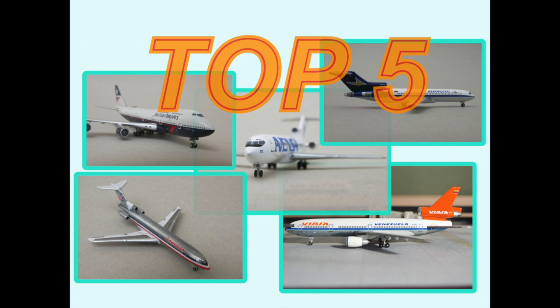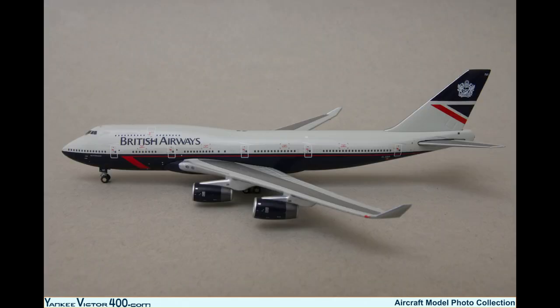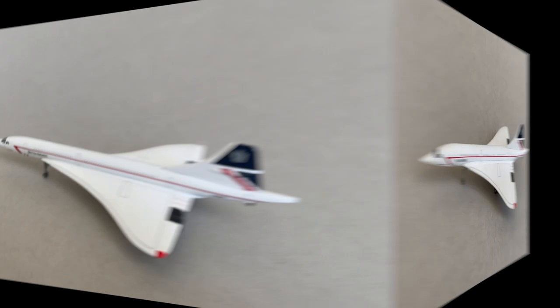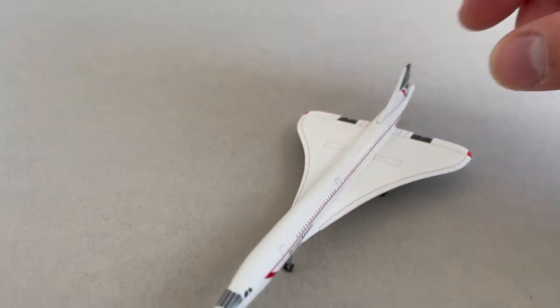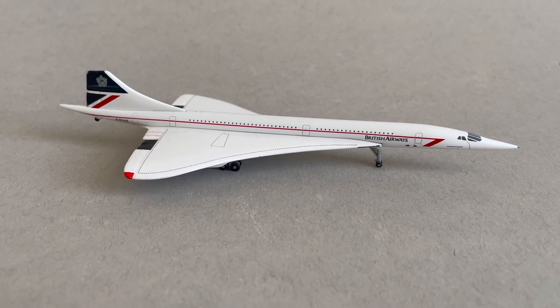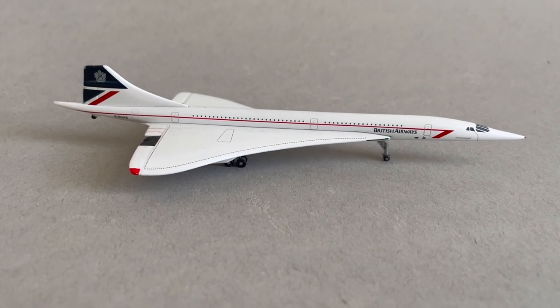I recently posted on my blog a top five of models in my collection, and number two was a British Airways 747 in the Landor livery. I wrote a little about why this livery is so special and why I like it so much — it means a lot to me. It's kind of hard to find. I came across two on eBay over the years but they went for more than I was willing to pay, and I missed out on one that came up on a Waffle collection sale about a year ago. So I'm really happy to get this one.